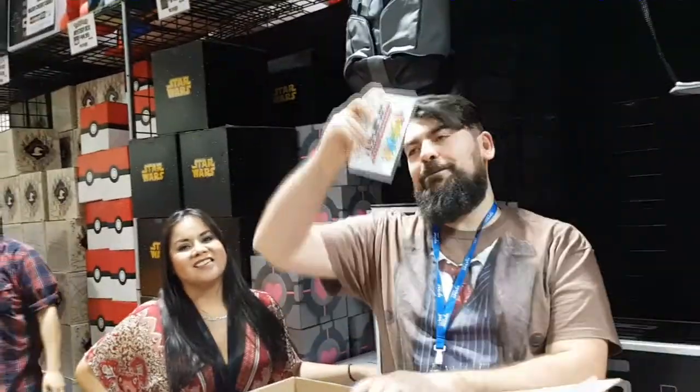Ladies and gentlemen, Calgary has its first Grand Prize Winner! Well done!